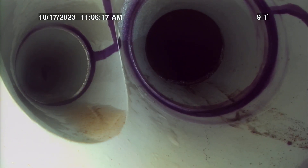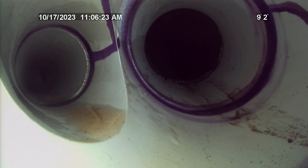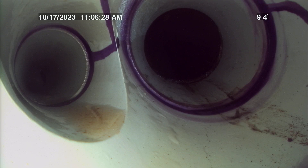Right here at approximately nine feet from the exterior clean out going into the residence, on the left-hand side of the pipe is the two-inch tie-in for the basement utility sink.